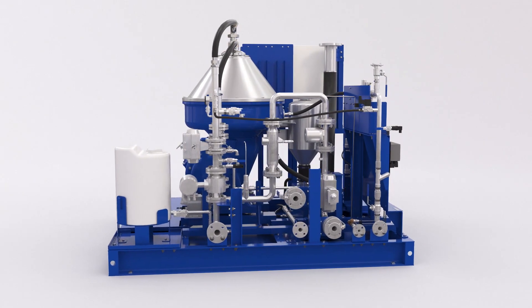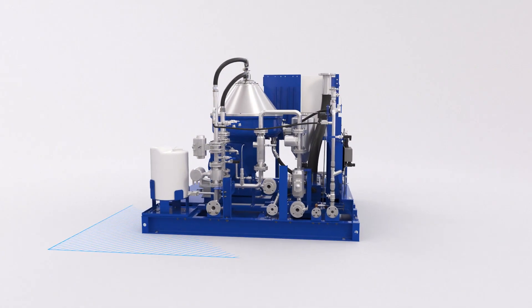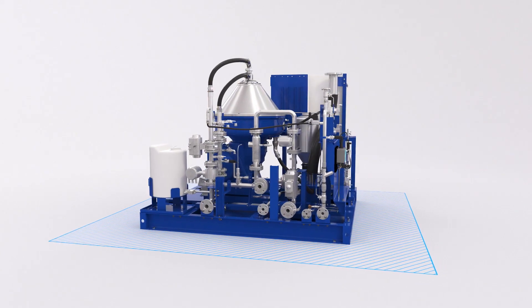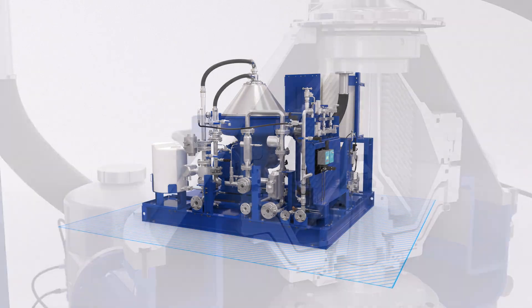Because each system is optimized for the type of cleaning it performs, each system's design is streamlined. In fact, the separator module is 50% smaller than before — but the savings don't stop there.